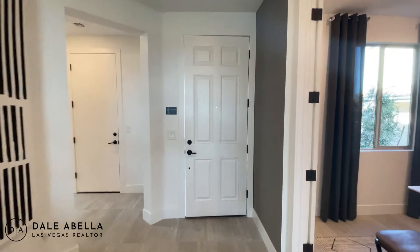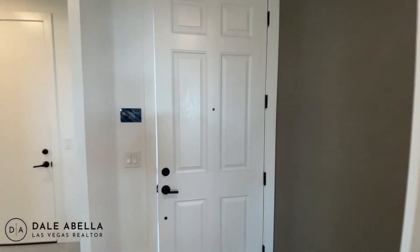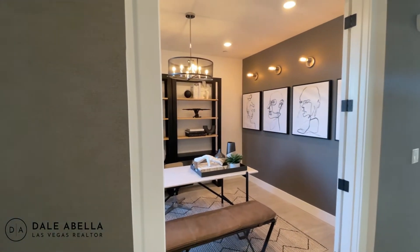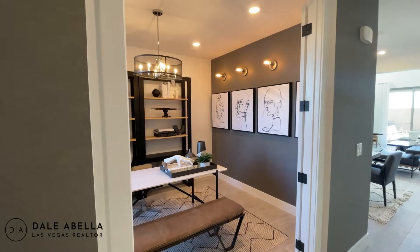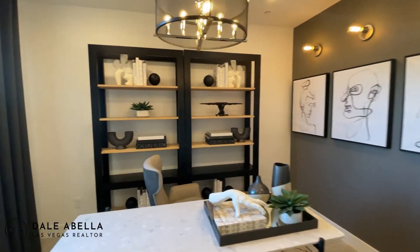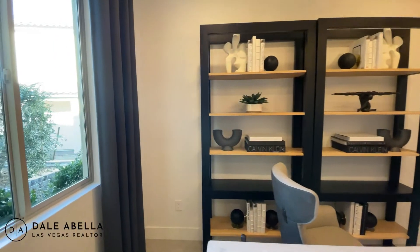One thing I want to mention before we get started: if you're interested in a new build, please take your realtor with you on the very first visit. Otherwise, if you go to the office without one, they won't let you be represented. You want to have somebody who will be there for you to hold the builder accountable.